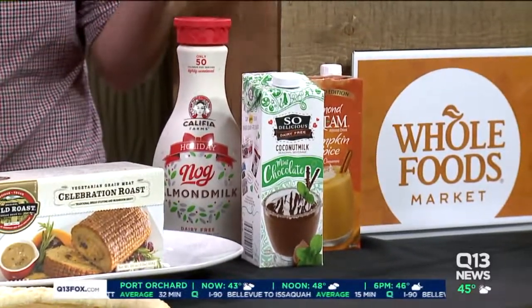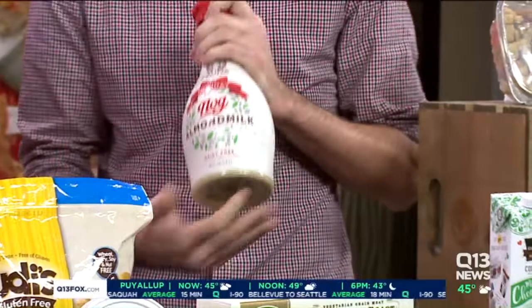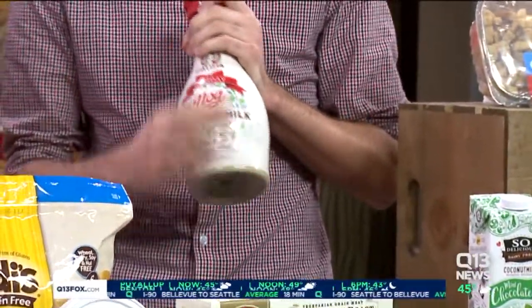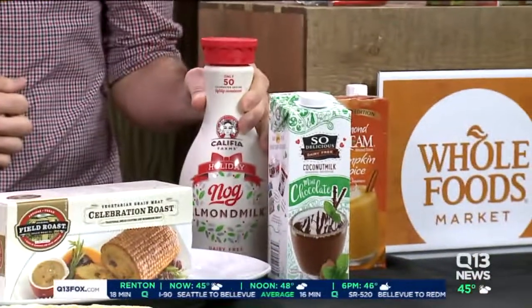For beverages, a lot of times the dangerous ingredient for some of your guests is going to be milk. So we have a lot of dairy-free beverages today, including this delicious eggnog made from almond milk — I guarantee all your friends and family are going to be drinking this down. We also have a mint chocolate milk beverage and a pumpkin spice almond milk. These are all dairy-free, which is super important if you have that allergy.